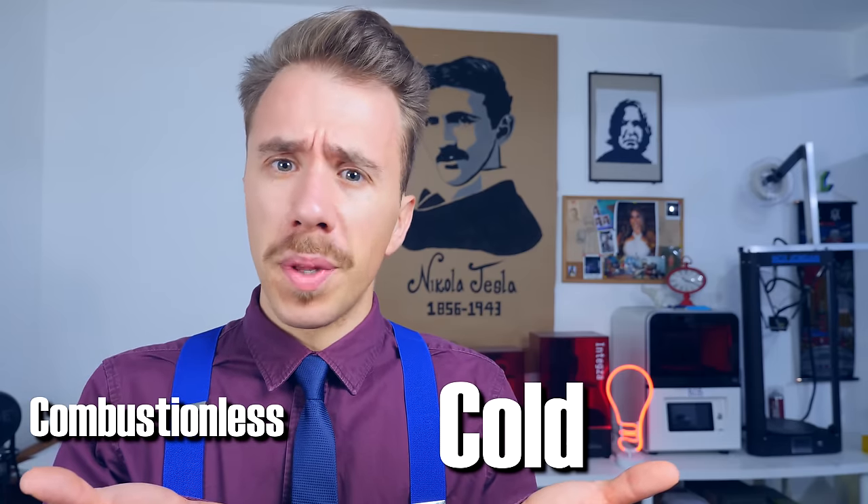I'm not a rocket expert of any kind, but I've been trying to build a rocket for a while now, and if there are two words I wouldn't use to describe a rocket engine, it's 'cold' and 'combustionless.' So please tell me, how the hell did the Nazis pull that off?